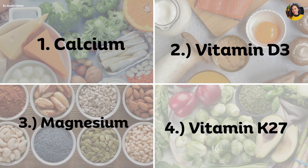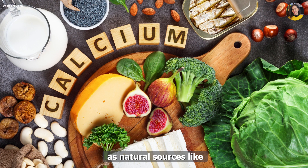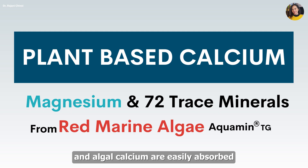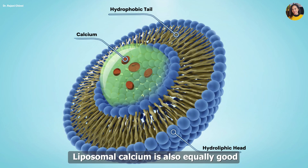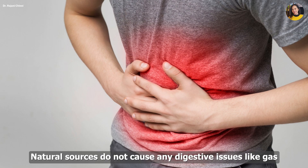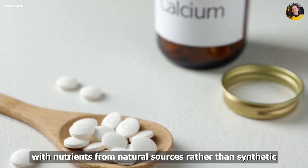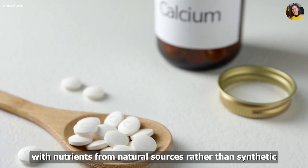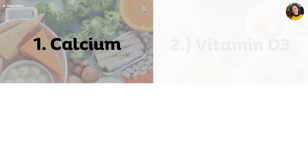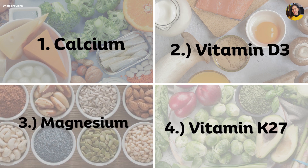So always look for these four nutrients in your calcium supplements. It's always good to check the source of calcium, as natural sources like coral calcium and algal calcium are easily absorbed. Liposomal calcium is also equally good as it has higher absorption and bioavailability. Natural sources do not cause any digestive issues like gas or bloating, so it's good to prefer calcium supplements with nutrients from natural sources rather than synthetic.